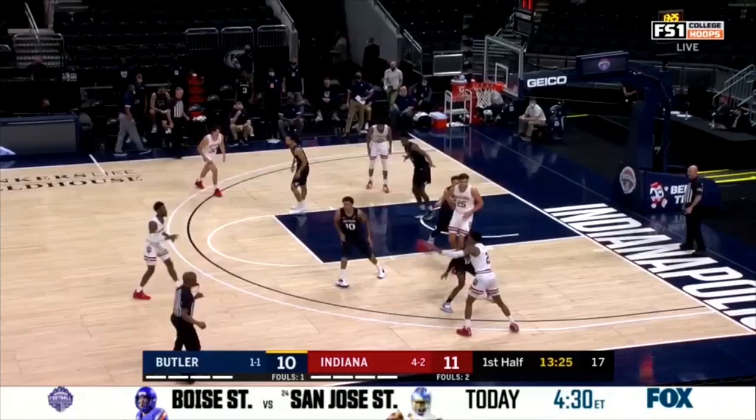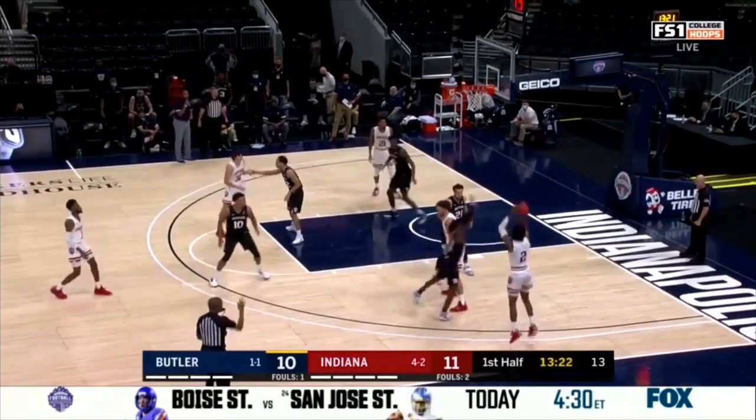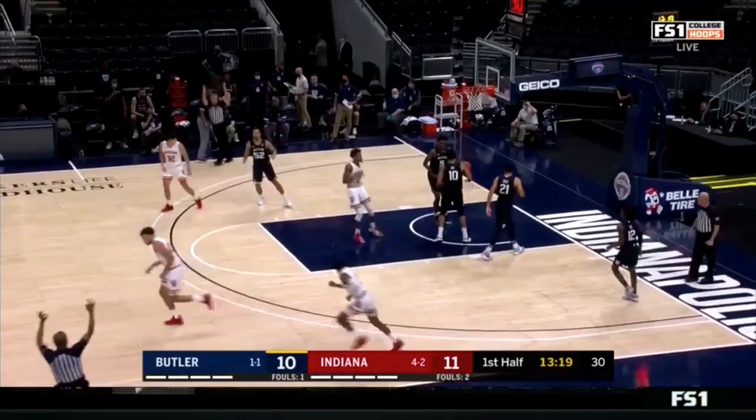IU saw a lot of success with their blocker-mover motion. Basically, you've got a big on each block as the 'blockers,' and then a mover — in this case Armaan Franklin — who comes off these screens however he wishes. He can go to either side, and Galloway balances to the opposite side to maintain floor balance. It's essentially allowing Armaan Franklin to roam free and use the two blockers as his screeners. IU had a lot of success with this. Here Armaan is moving freely, reads the defense, takes what it gives him, and Race does a nice job screening — three points for Armaan. Just great movement.